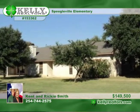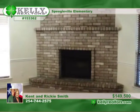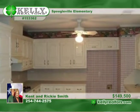Welcome to this three-bedroom, two-bath, two-car garage home in MISD. This super open floor plan includes a family room with a wood-burning fireplace, a kitchen with a breakfast bar, lots of cabinets, and a dining room.